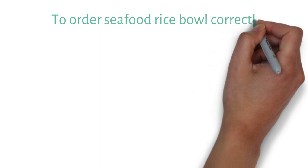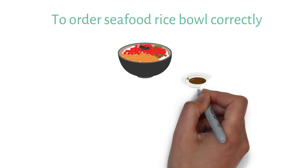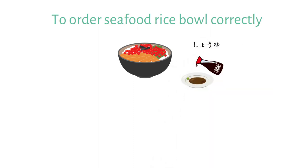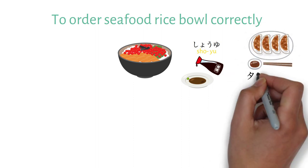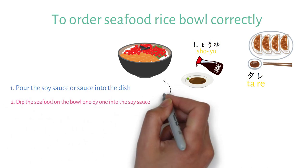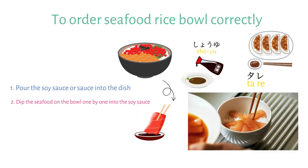So how do you eat a seafood rice bowl correctly? When ordering a seafood rice bowl, a small dish with soy sauce will be provided. Soy sauce in Japanese is Shouyu, and sauce in Japanese is Tare. First, pour the soy sauce into the small dish. Then dip the seafood from the bowl one by one into the soy sauce. Return the seafood to the bowl and enjoy the dish with the rice. This way, the soy sauce does not overpower the flavor of the seafood.